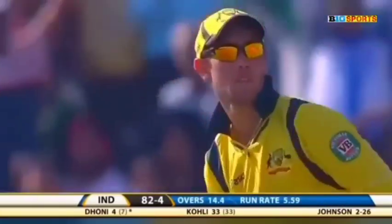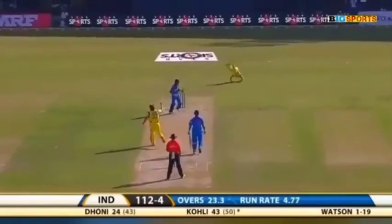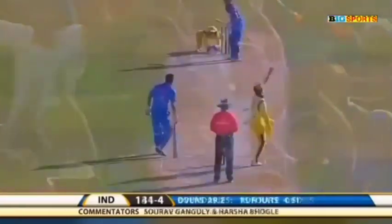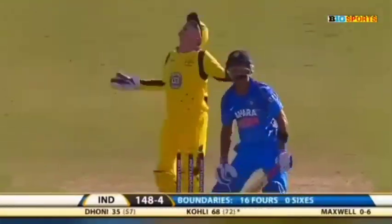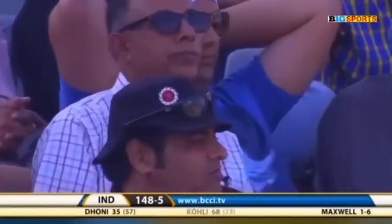Gets off the mark with that boundary, the Indian captain — very good placement. It's got that fine, a much needed boundary. Goes for it, wonderful stroke. Well, that's a great shot — I thought cover had it under control. Now I think it's got the edge.